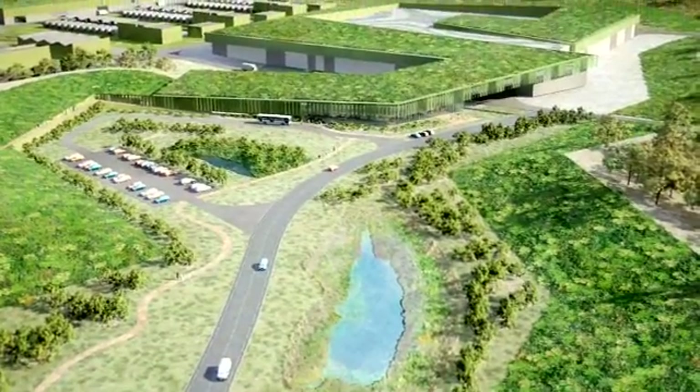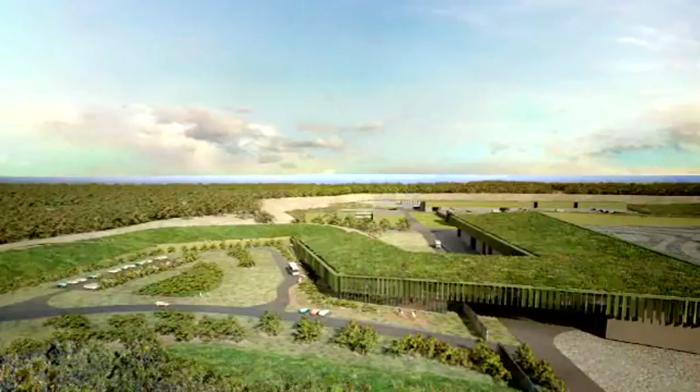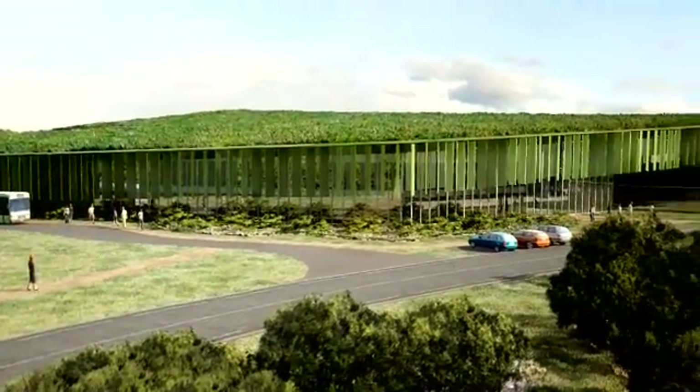Welcome to the Victorian Desalination Plant. Part of Victoria's water supply network, it provides a secure, high-quality water source to supplement existing catchments whenever required.